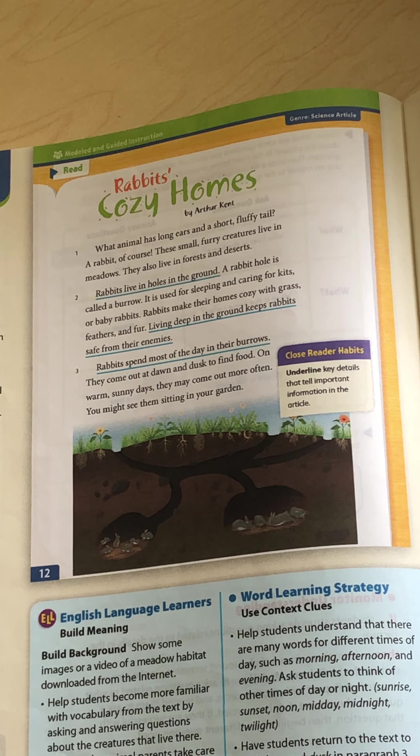Paragraph two. Rabbits live in holes in the ground. A rabbit hole is called a burrow — keep that in mind. It is used for sleeping and caring for kits, or baby rabbits. Rabbits make their homes cozy with grass, feathers, and fur. Living deep in the ground keeps rabbits safe from their enemies. Paragraph three. Rabbits spend most of the day in their burrows. They come out at dawn and dusk to find food — or in the morning and in the evening. On warm, sunny days, they may come out more often, and you might see them sitting in your garden.